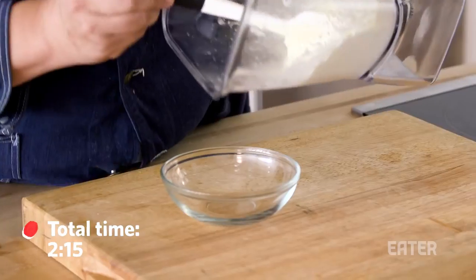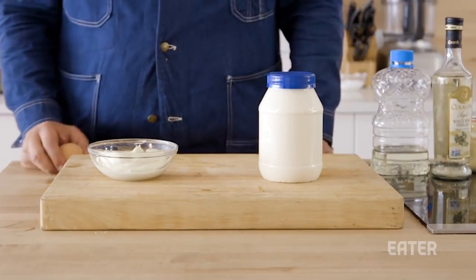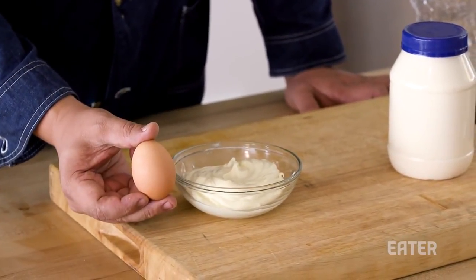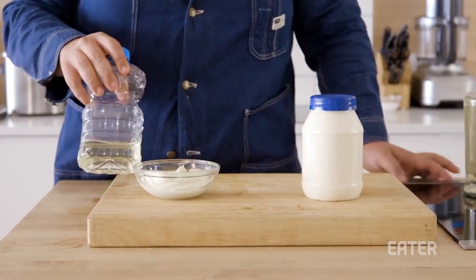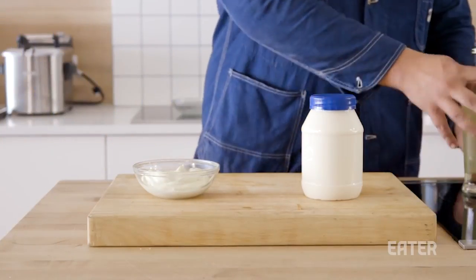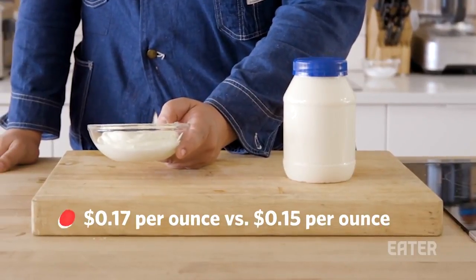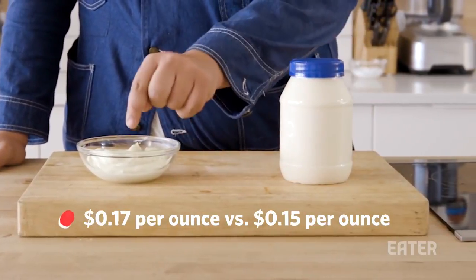Two minutes and 15 seconds to make at home. Homemade versus store-bought: the store-bought is around $4.50, which puts it around 15 cents an ounce. The homemade, with one egg at $4 a dozen — about 33 cents an egg — the oil sitting around 12 cents an ounce, Dijon mustard around $1.37 an ounce, and vinegar around 25 cents an ounce. Putting it all together, homemade is around 17 cents an ounce versus store-bought at 15 cents an ounce — a two-cent difference.